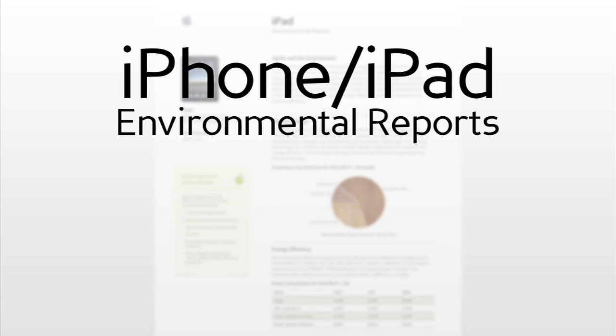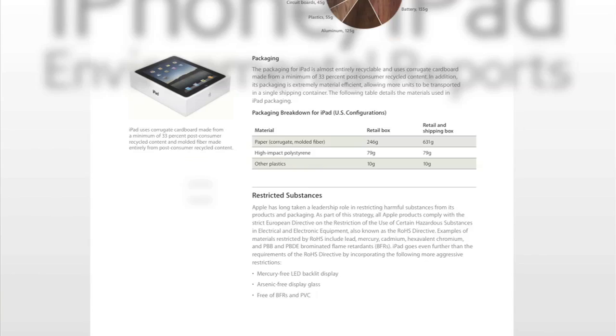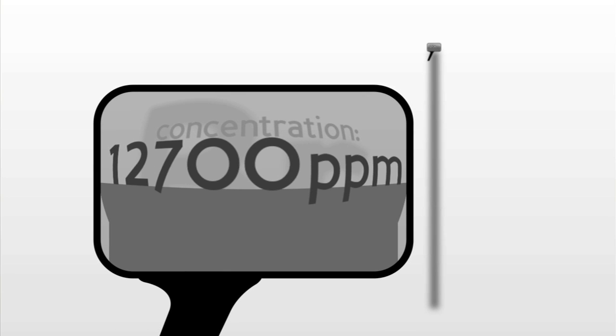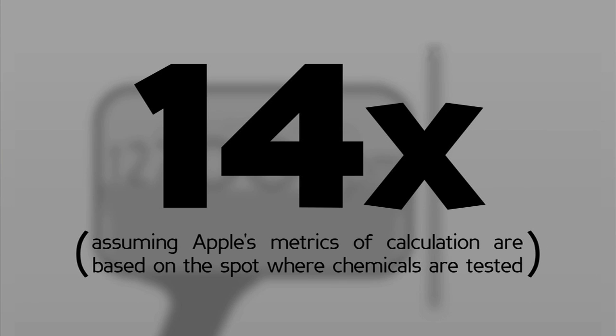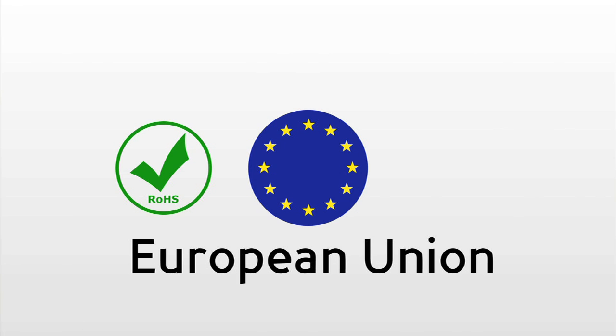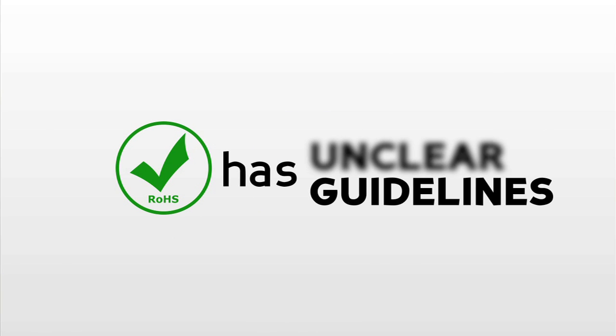In the environmental reports for iPhone and iPad, Apple maintains that a material is BFR-free if it contains less than 900 parts per million of bromine, and says that the iPhone 4 is BFR-free. Unfortunately, we found bromine at 12,700 parts per million by weight in the layer of the iPhone touchscreen, which is 14 times Apple's own concentration limit. This may even exceed the RoHS regulation limit, a directive adopted by the European Union. We want to clarify that the RoHS has unclear guidelines for heterogeneous parts, which includes the iPhone touchscreen layer. Therefore, we are not accusing Apple of violating RoHS standards, but it is undeniable that bromine is present in the iPhone 4.